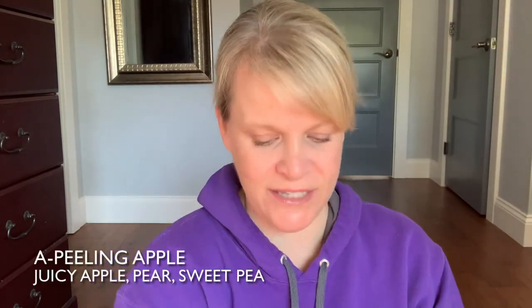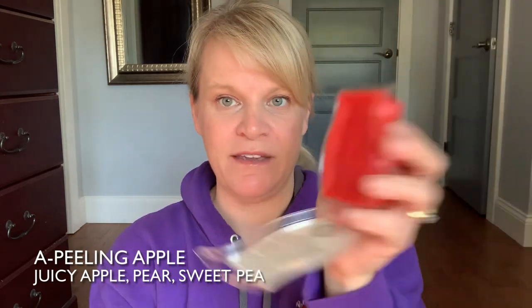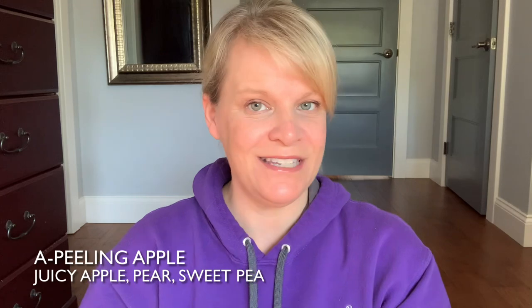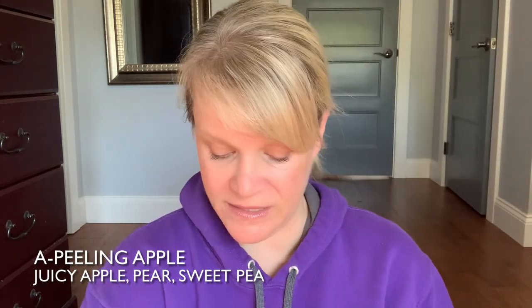In the fruity section we have Appealing Apple. This one has juicy apple, pear, and sweet pea — very, very good. This is fairly strong as well; I would consider warming this in my open layout, but in smaller rooms it lasts a long, long time.